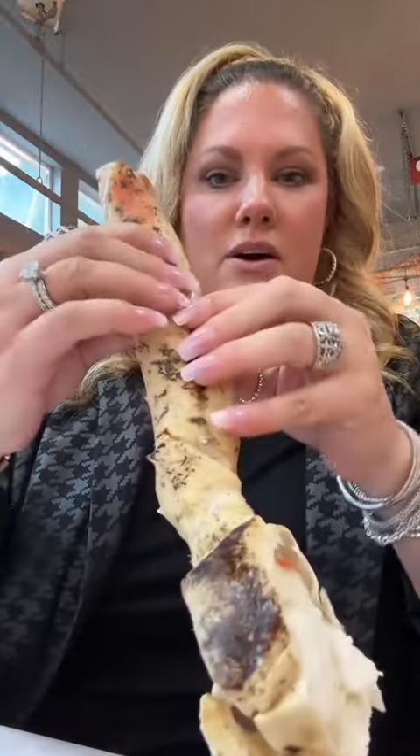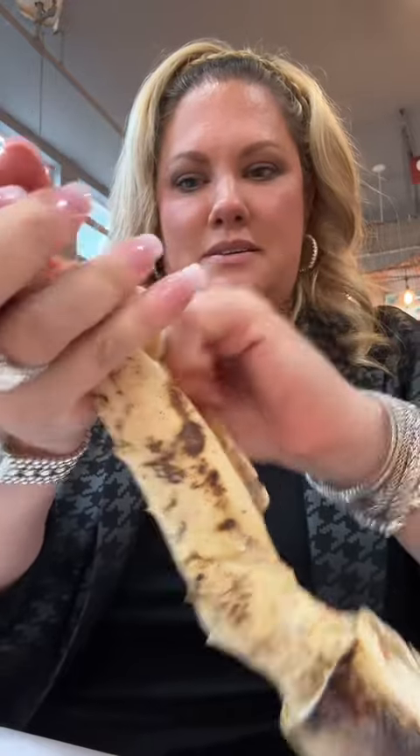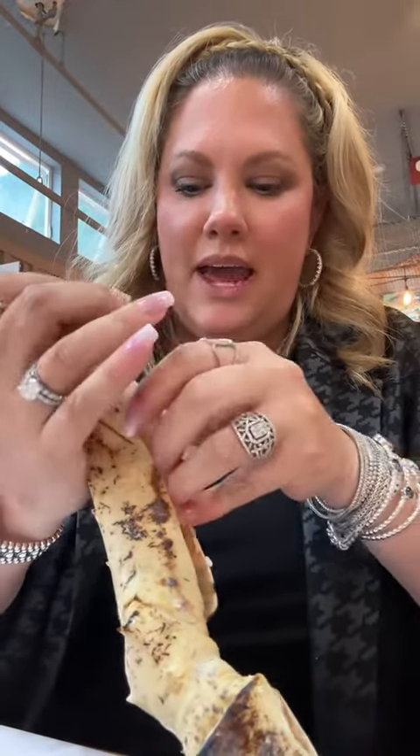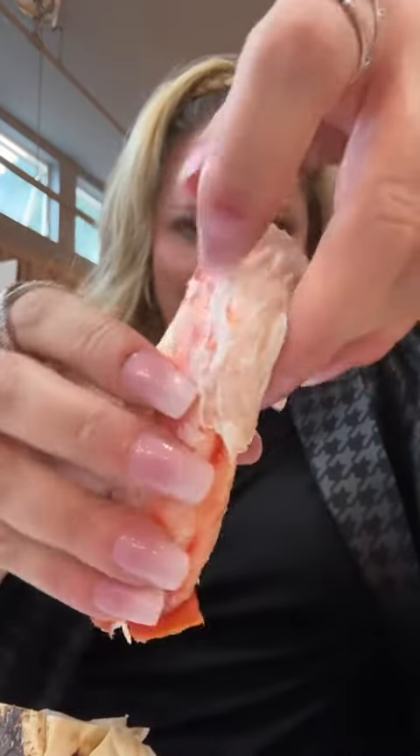I'll show you all the meat that's inside. I'm gonna crack it open like this and pull it out. Look at all of this meat! I'm fumbling, I can't hold it. Holly, look at my meat — oh my, wow.